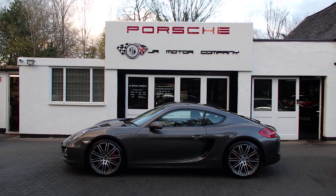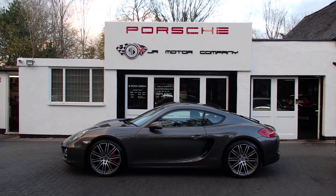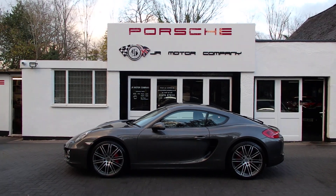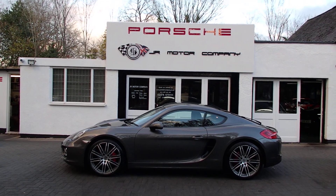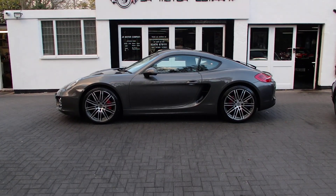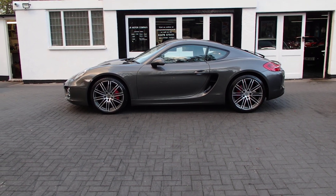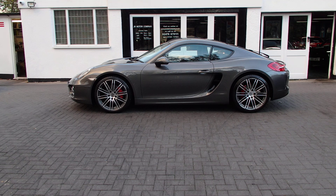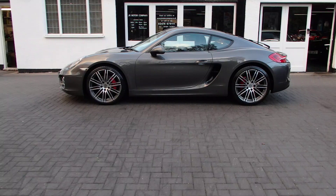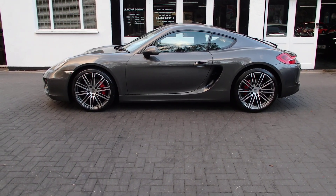Hi everybody, Ian here and hope you're all well after Storm Burt — we certainly got hit hard here in Coventry. On offer today is this absolutely beautiful Agate Grey 981 Cayman 3.4S PDK — what a stunning car — with a massive list of options, so let's run you through them all.